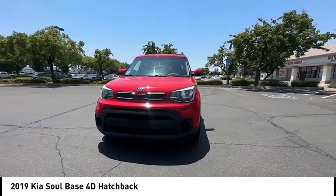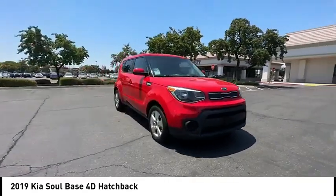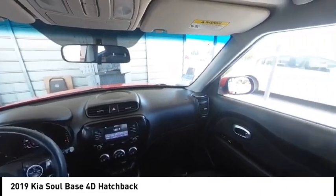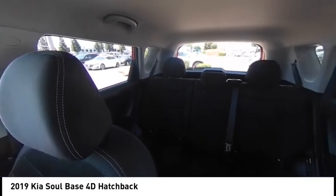This vehicle has less than 45,000 miles. Here are some of this vehicle's great options: electronic stability control, alloy wheels, brake assist, and traction control.